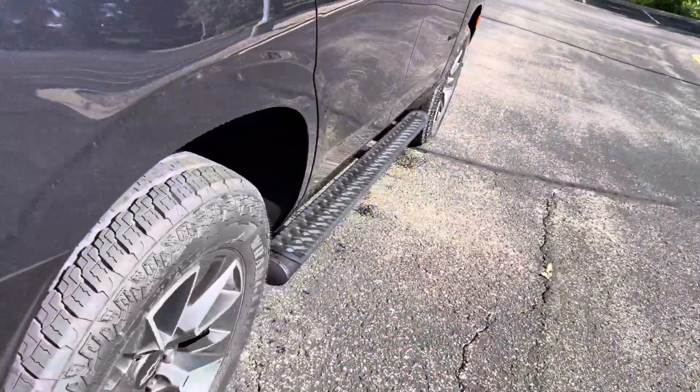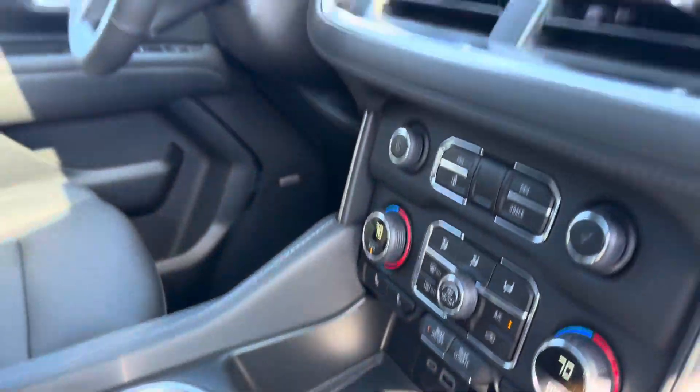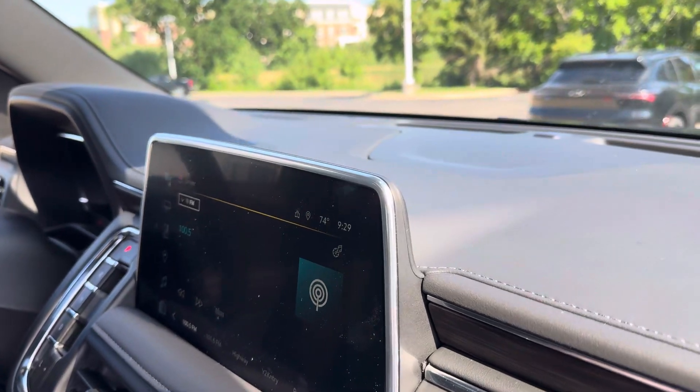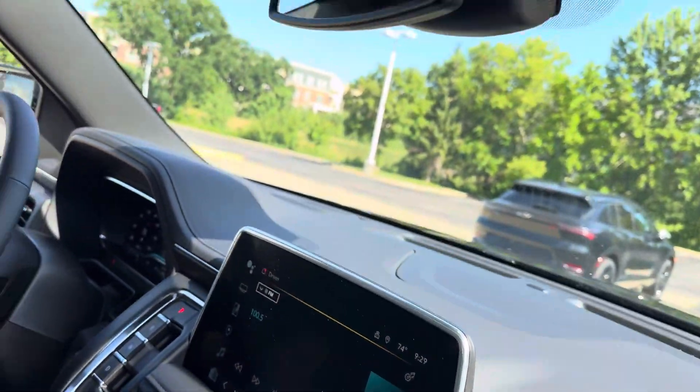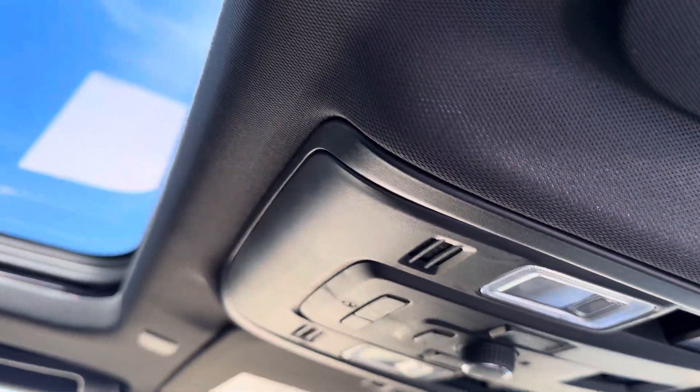Inside the Tahoe, plenty of luxury in every trim level, really. Passive entry, Bose, wireless device charging, 10.5-inch touchscreen radio with Google, as well as wireless Apple CarPlay, Android Auto, power fold seats, power liftgate, power panoramic sunroof.